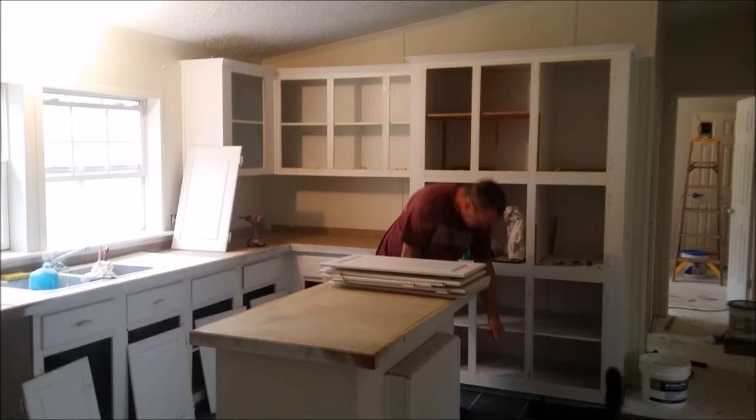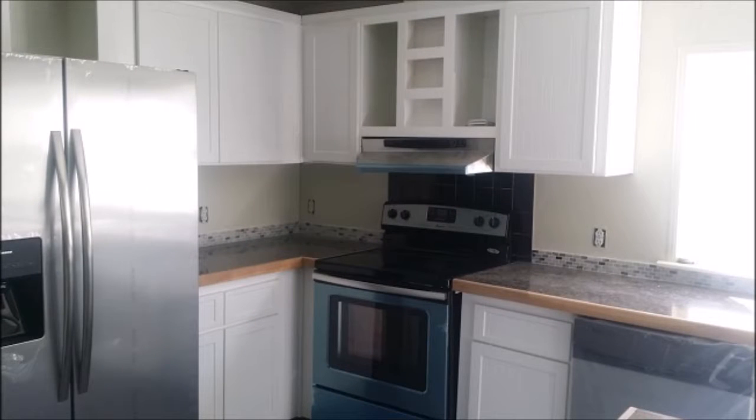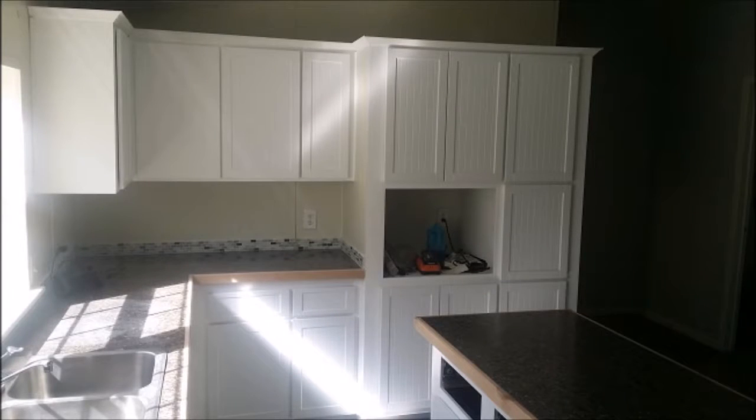So it was torn out, put in some recessed lighting, brand new cabinets, brand new countertop, stainless steel appliances — the whole works — and it really came out nice.